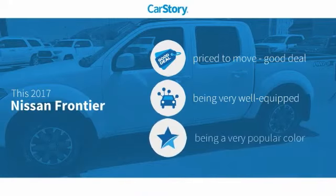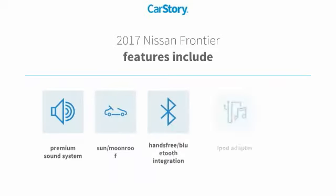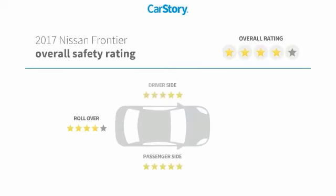CarStory Research indicates this vehicle as being priced below the average market price. Loaded with features, including an iPod adapter, premium sound system, luxury package 3, sun/moon roof, and hands-free Bluetooth integration.